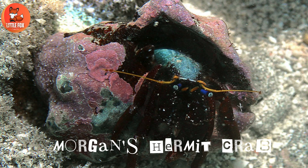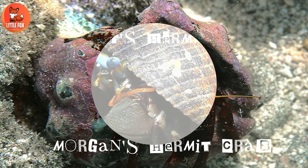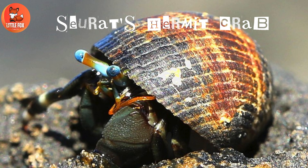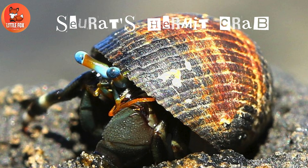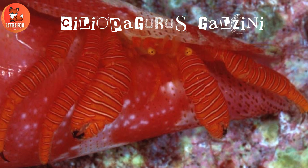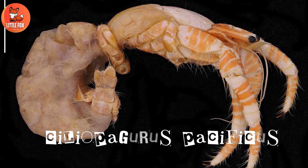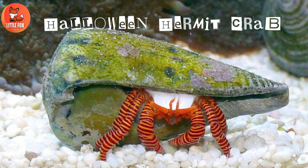Number five: Morgan's hermit crab. Number six: Syrah's hermit crab. Number seven: Ciliobantus galzani. Number eight: Ciliobantus pacificus. Number nine: Halloween hermit crab.